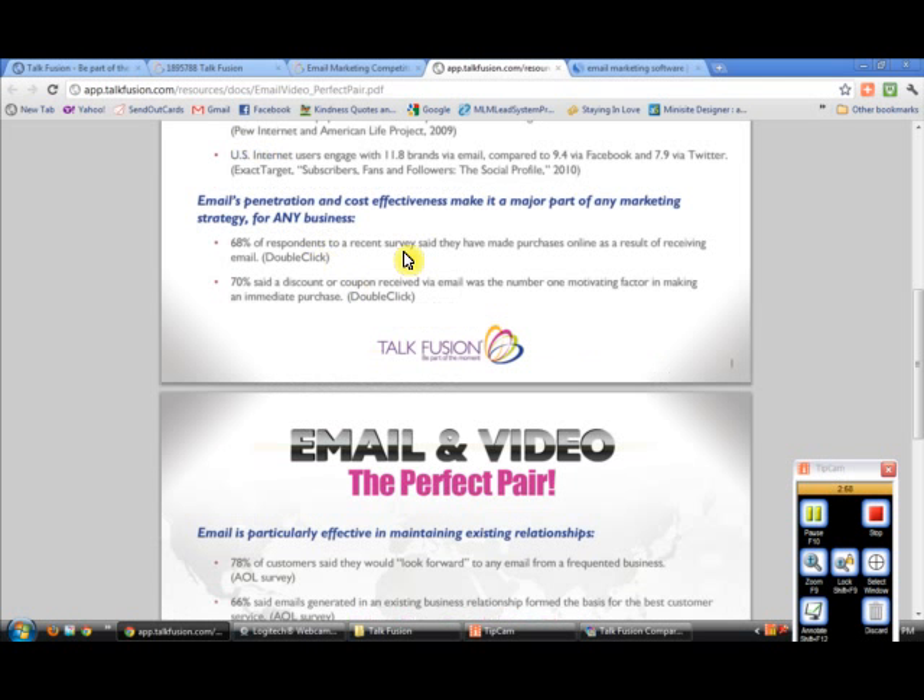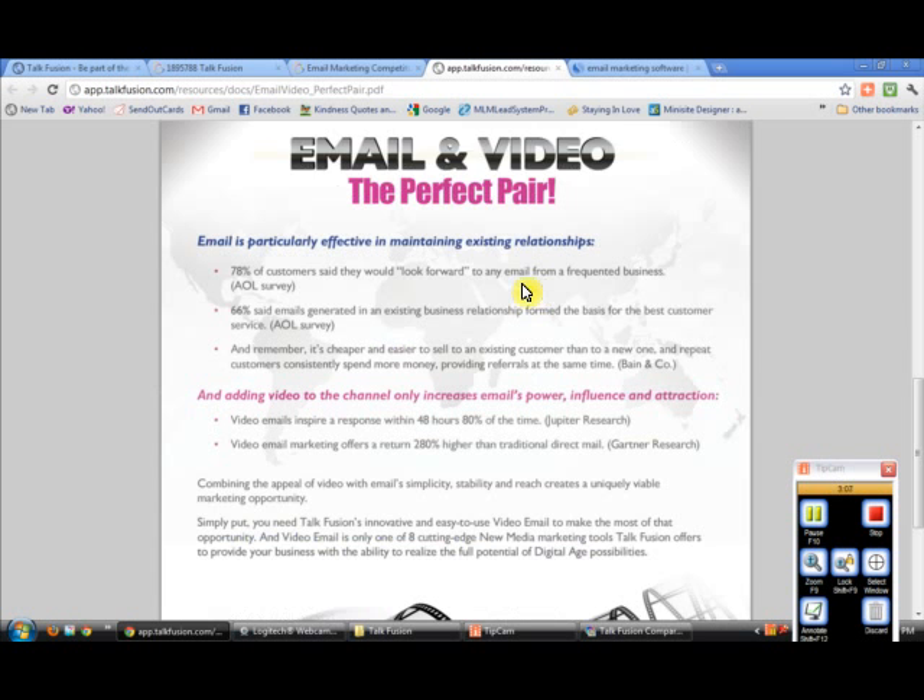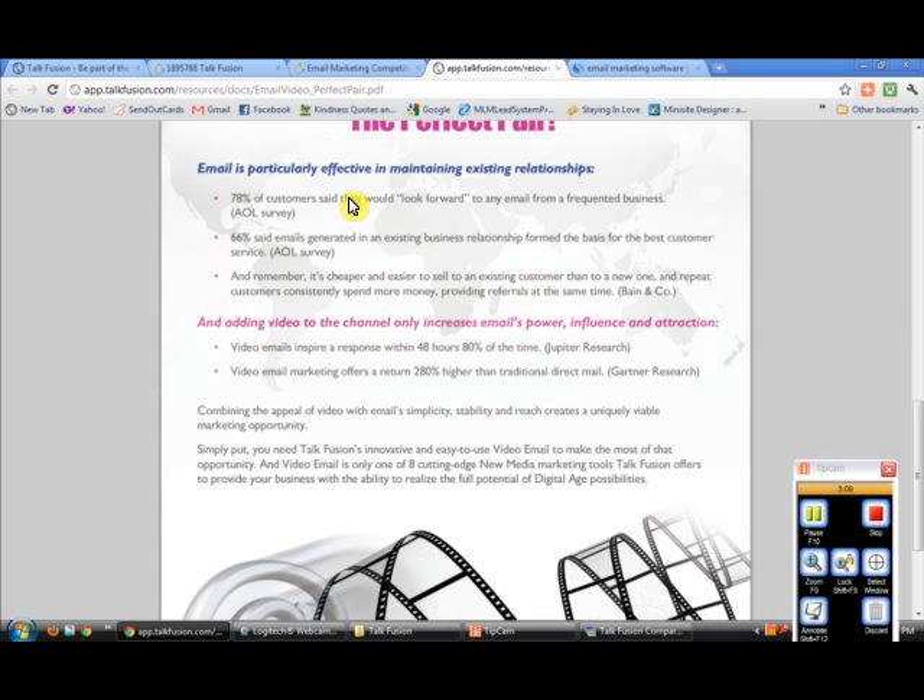68% of respondents to a recent survey said that they have made purchases online as a direct result of receiving an email. 78% of customers said they look forward to an email from a frequent business — or in your case, an individual that they know — and they're eager to open it if they have a relationship with you. And 66% of emails generated in an existing business relationship form the basis for the best customer service, based on an AOL survey.